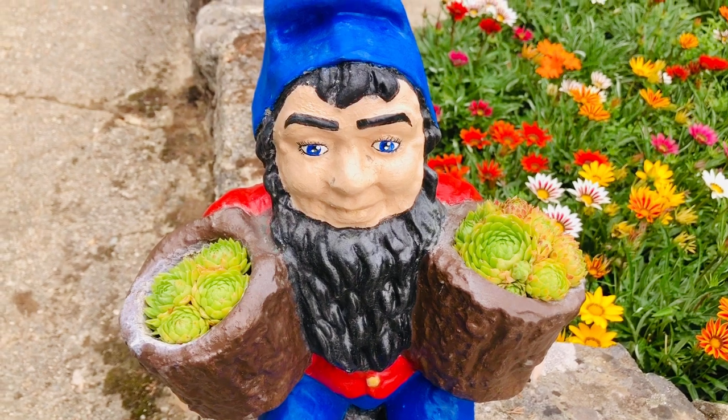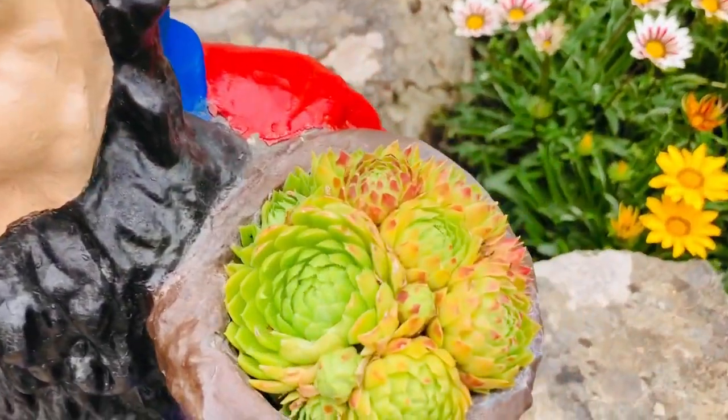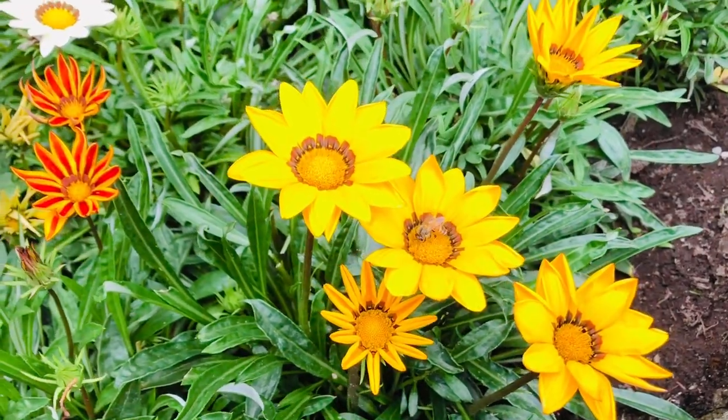Here's another gnome — he's carrying two little pots full of some of my favorite succulent plants called hens and chicks. And there are some bees buzzing around in the garden; there must be some beehives nearby.